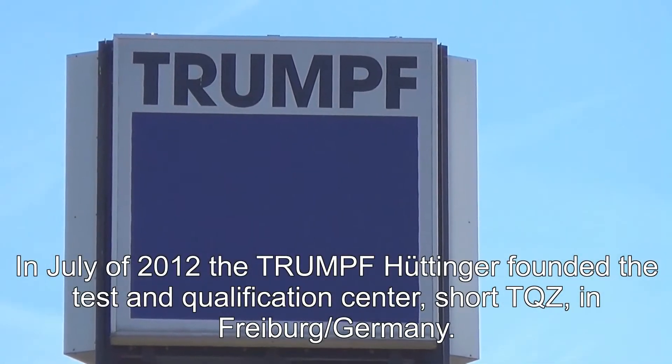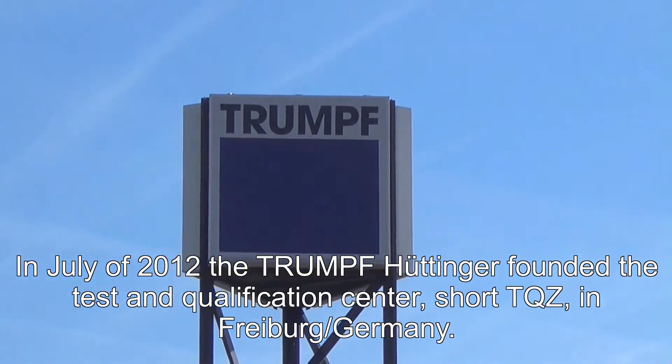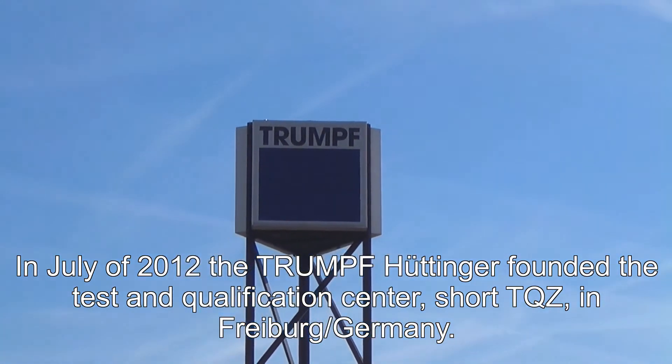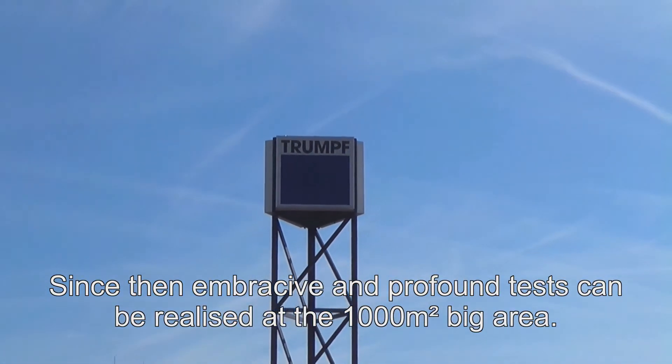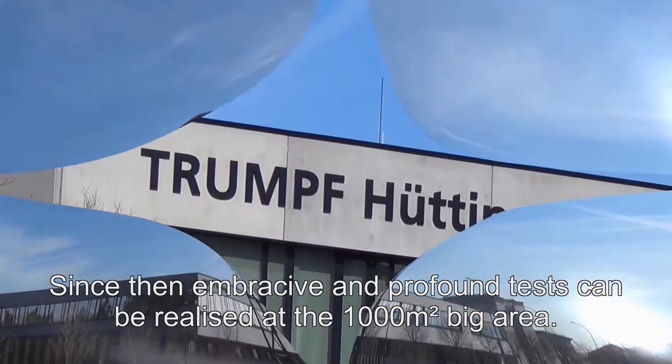In July of 2012, Trumpf Hüttinger founded the Test and Qualification Center, short TQZ, in Freiburg. Since then, extensive and thorough tests can be realized at a 1,000 square meter facility.